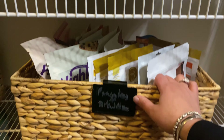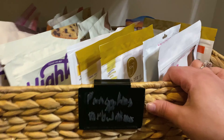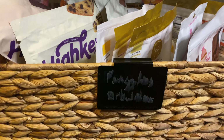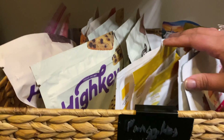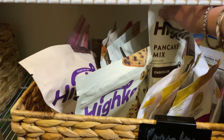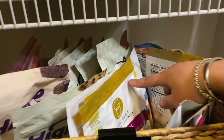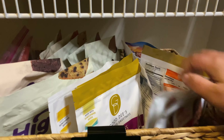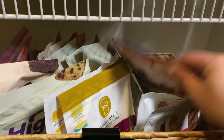Next we have — the label got messed up so I have to redo some of these, I'm waiting for custom labels — but this basket houses pancakes and brownies. We have all different brands: HighKey brand brownie mix, HighKey brand pancake mixes, Lakanto pancake mix, pancake and brownie mix from Goodies, Keto Queen Creations, and Birch Benders mix.